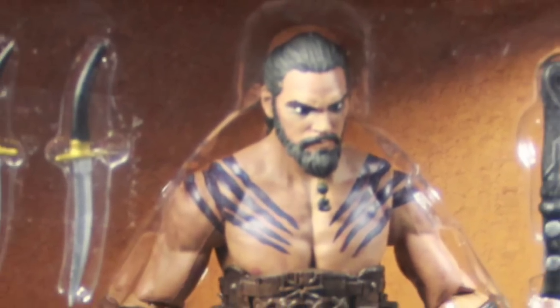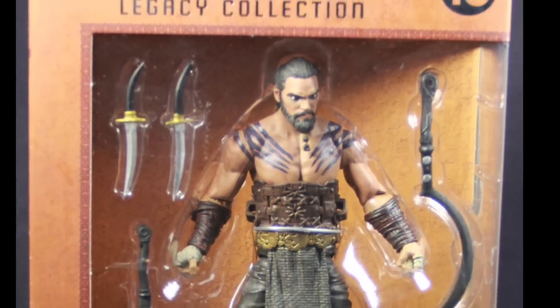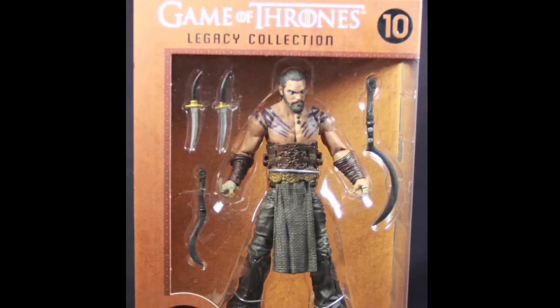Hey everybody, JC here with another TNI toy review. For today's review we're going to take a look at the new Game of Thrones Legacy Collection 6-inch Khal Drogo figure from Funko Toys.